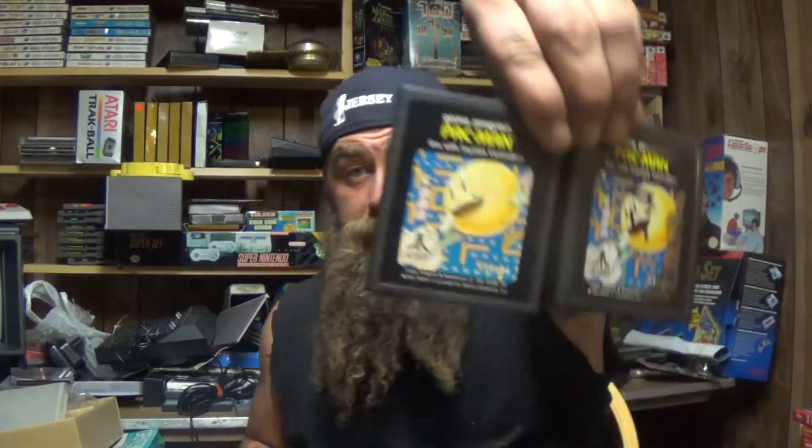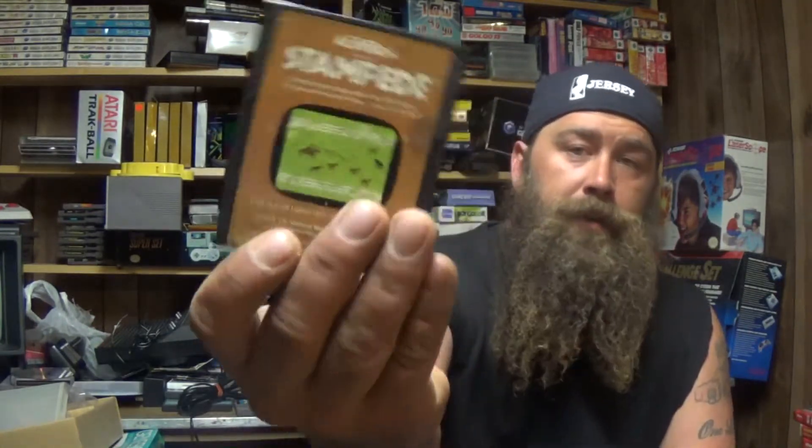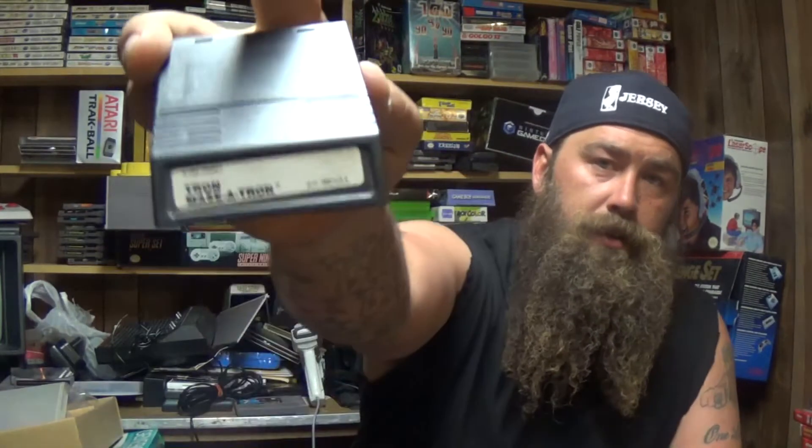Combat text label, Outlaw, two copies of everybody's favorite game Pac-Man, Stampede, Tron Maze-a-Tron for the Intellivision, and Donkey Kong for the ColecoVision.